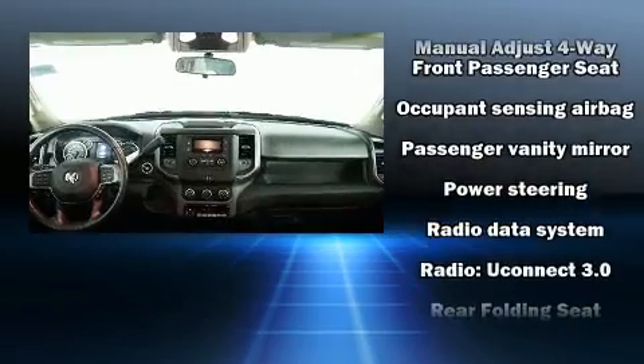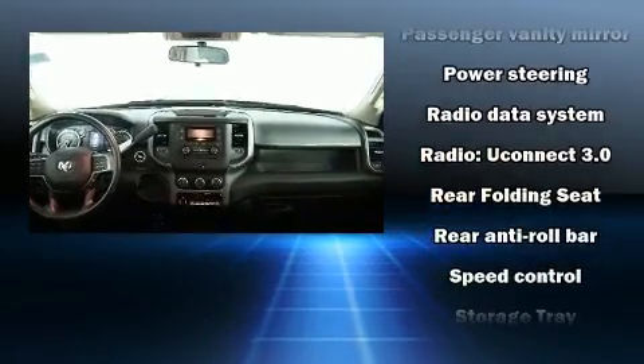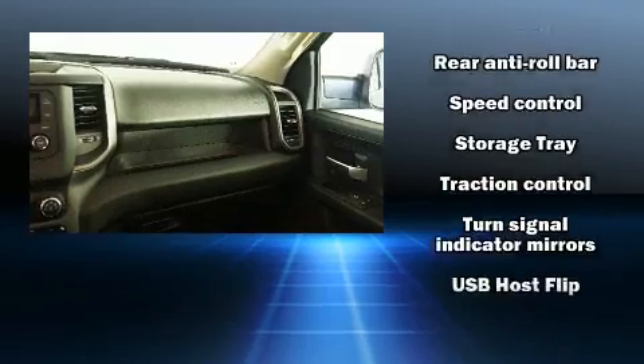Electronic stability control ensures solid grip atop the road surface, no matter how challenging the driving conditions.